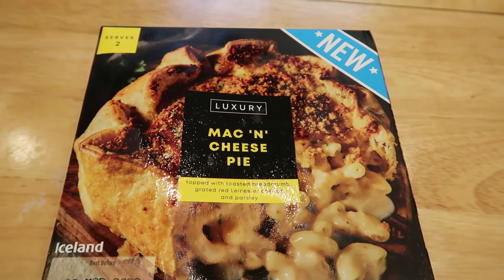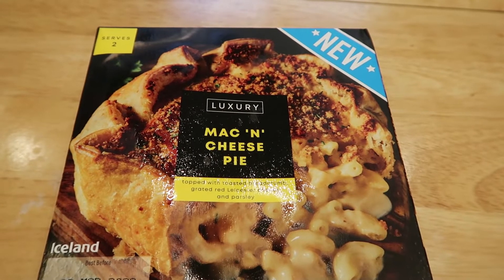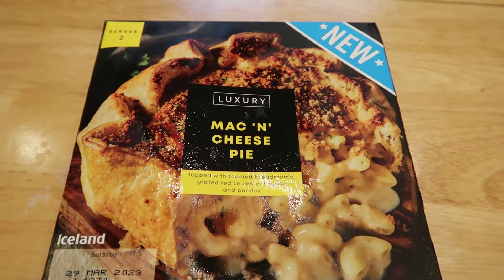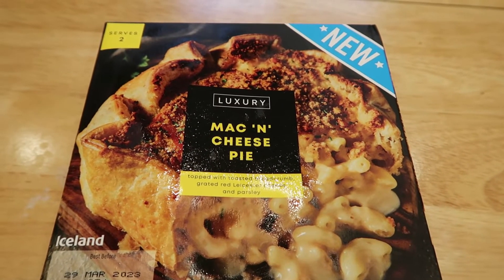Happy Sunday evening. Look what we've got - we've got a mac and cheese pie, new in Iceland. I'm going to stick this bad boy in the oven for 45 minutes and I'll see you on the other side. Let's have a more detailed look at what we've got.